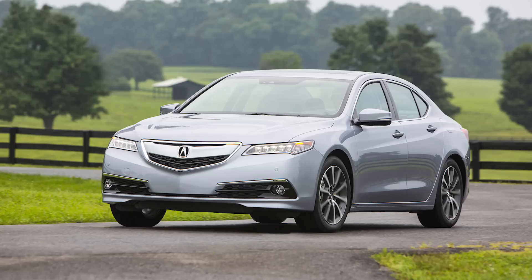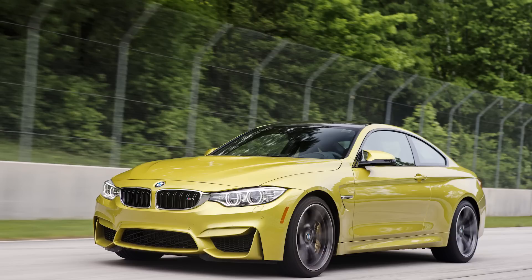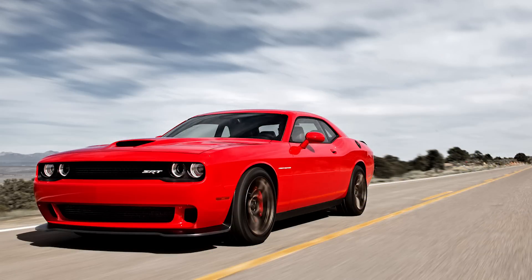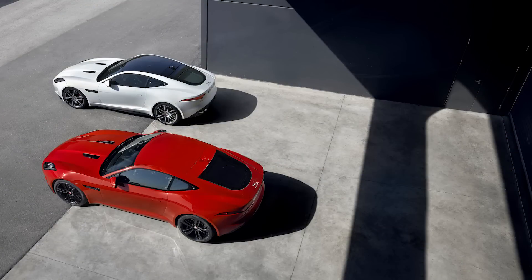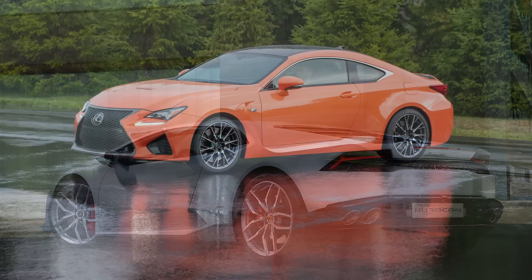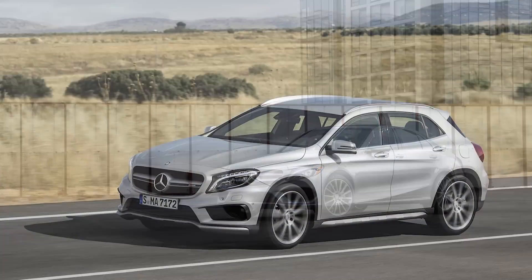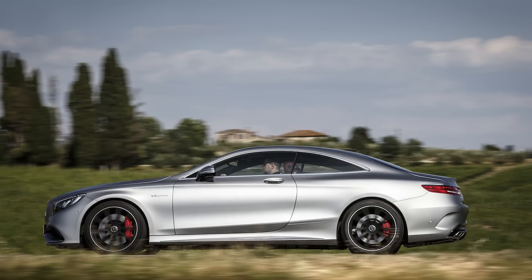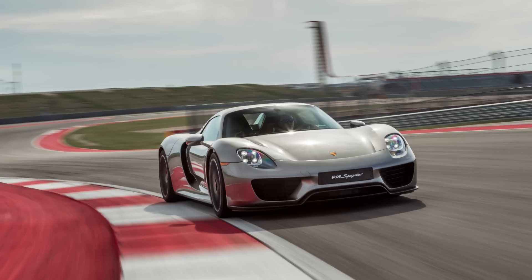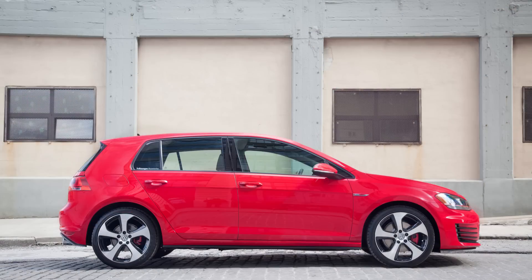This year's nominees include the Acura TLX, Alfa Romeo 4C, BMW M3 and M4, Dodge Challenger SRT Hellcat, Ford Mustang, Jaguar F-Type Coupe, Lamborghini Arakan, Lexus RC F, Mercedes-Benz C-Class, Mercedes-Benz GLA 45 AMG, Mercedes-Benz S63 AMG, Porsche 918 Spyder, Porsche Macan, Subaru WRX, and Volkswagen GTI.